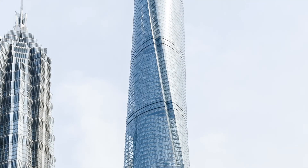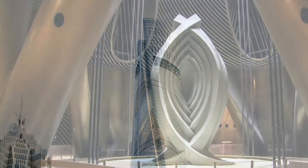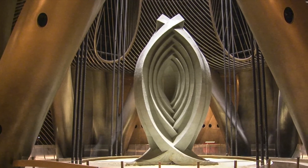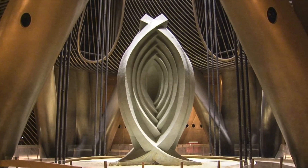Shanghai Tower, one landmark project in China, is another example where the supplemental damping system was designed, implemented, tuned, and commissioned by Motioneering. It is also integrated as an architectural feature on display for the public.